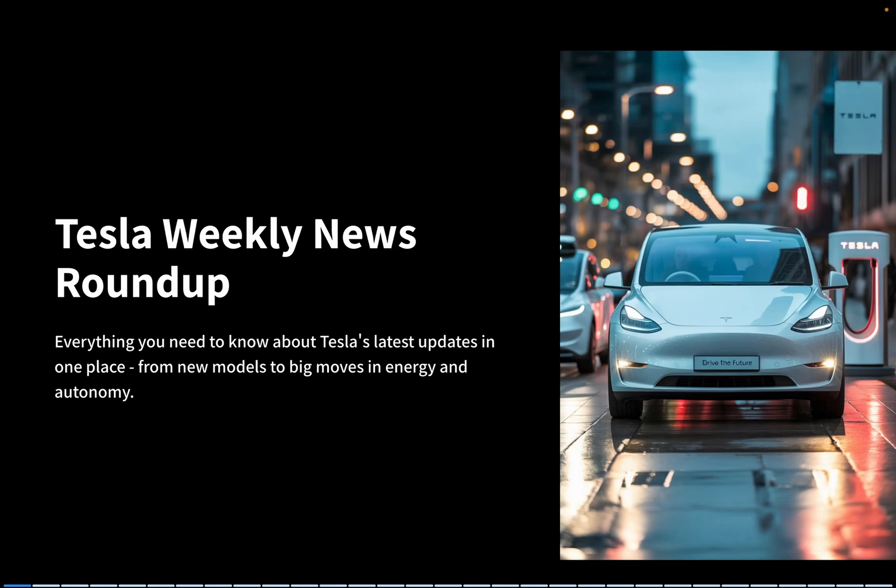Hey everyone, it's Ken here. If you missed any Tesla news last week, don't worry, I've got you covered. In this one video, we'll break down everything you need to know about Tesla's latest updates, from new models to big moves in energy and autonomy. Stick around, because there's a lot happening that could impact both owners and investors.